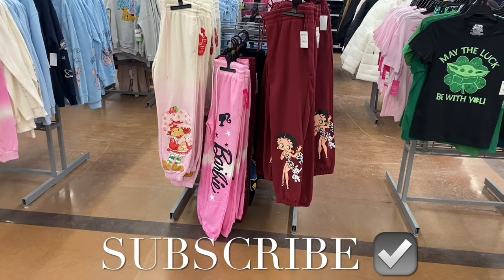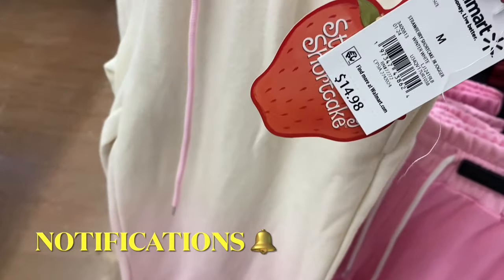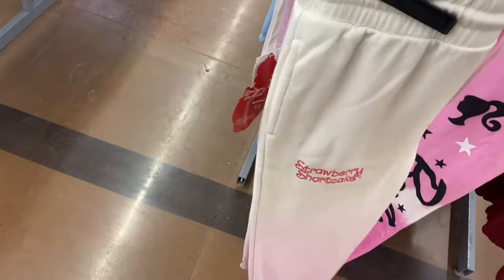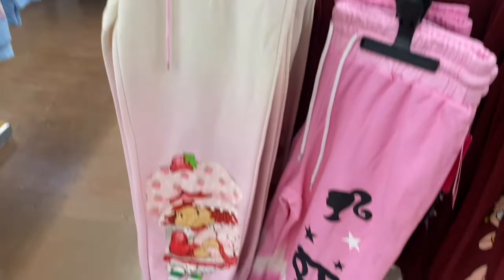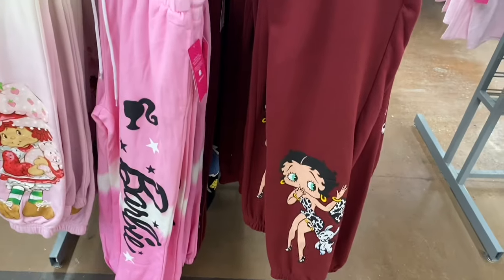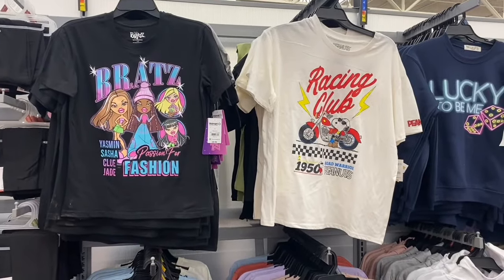Welcome back! I'm at Walmart to show you the newest stuff. They have a new jogger, and I'll quickly show the others too. They have a Strawberry Shortcake one — I wonder if they'll have a matching shirt — it's like ombre tie-dye. They've had a Barbie one with a matching shirt, and a Betty Boop hoodie with joggers too.